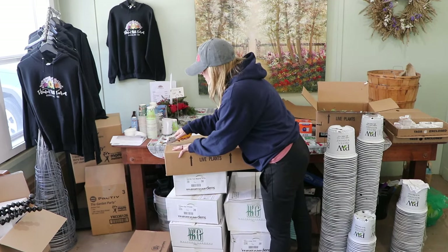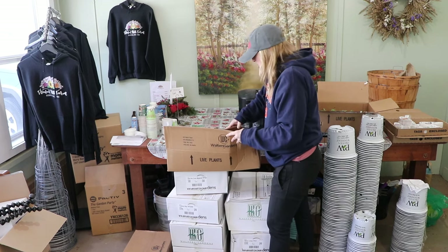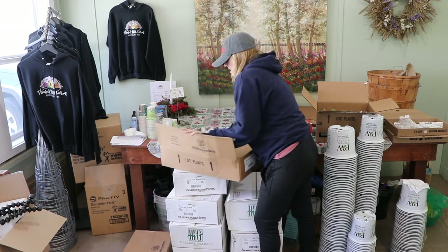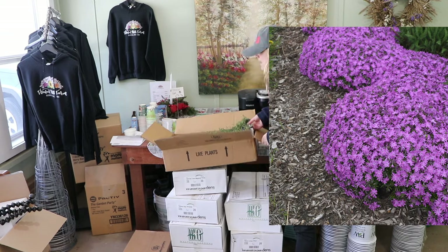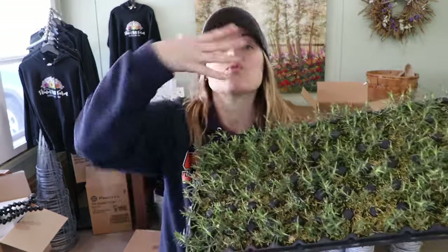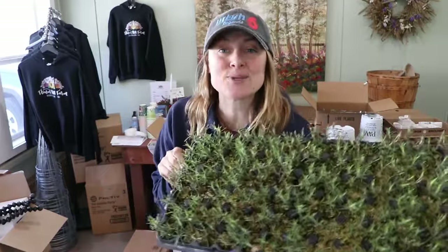This is the pink variety of creeping phlox. It looks very similar to the red right now since there's no color yet, but I'm told these mound up very quickly. By the time I'm open for sales in spring they should be rolling over the top of the pot. This variety is called Bedazzled Pink.